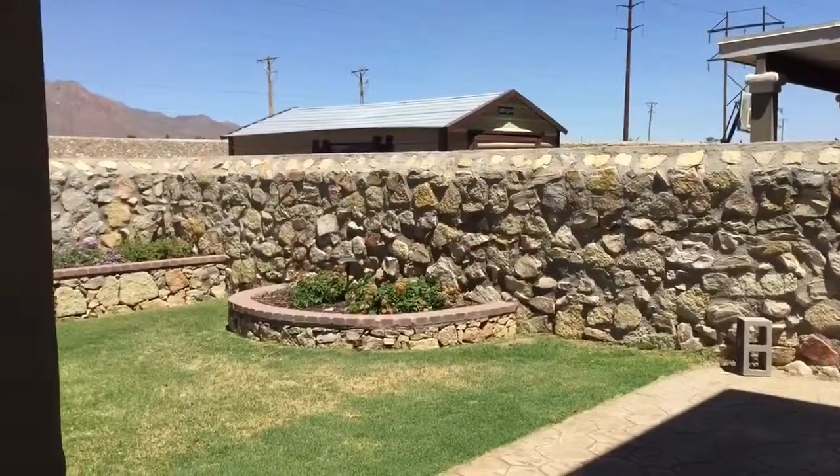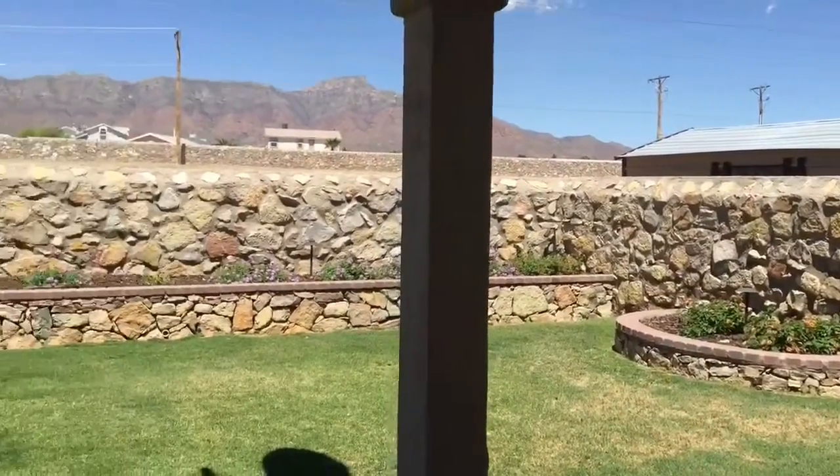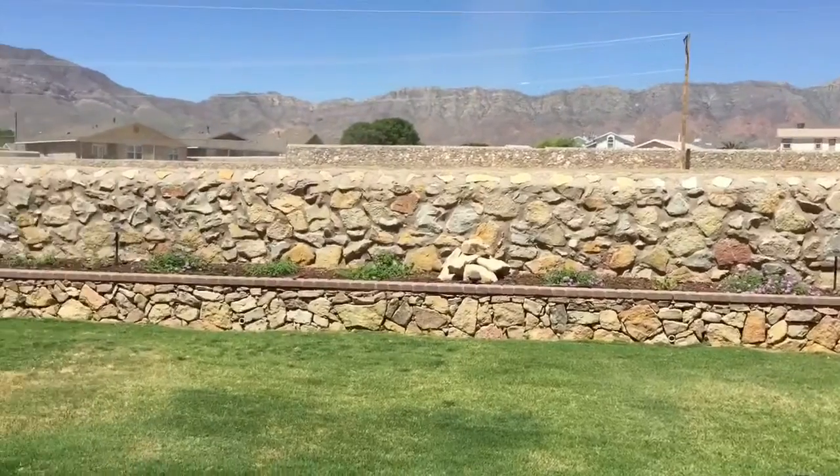From the den, step out onto the covered patio. Here you'll enjoy a beautiful view of the mountains.